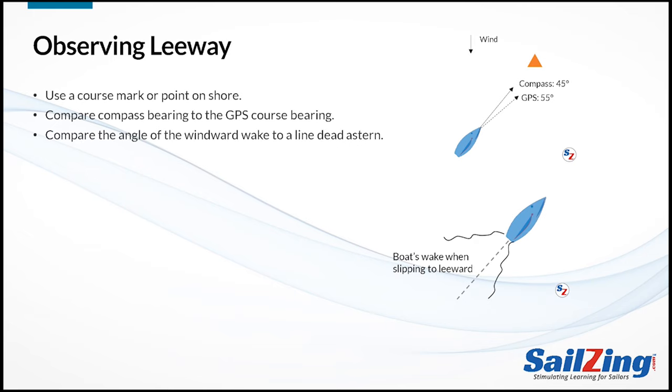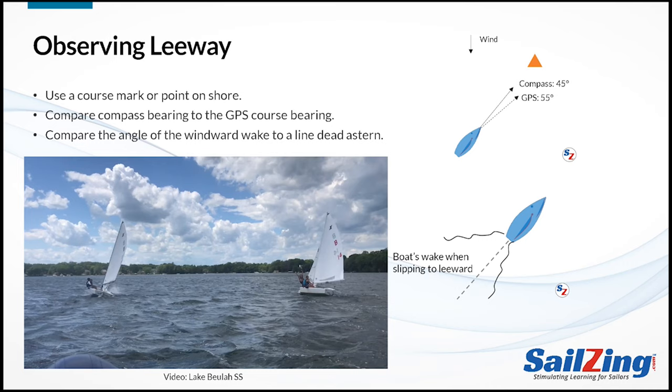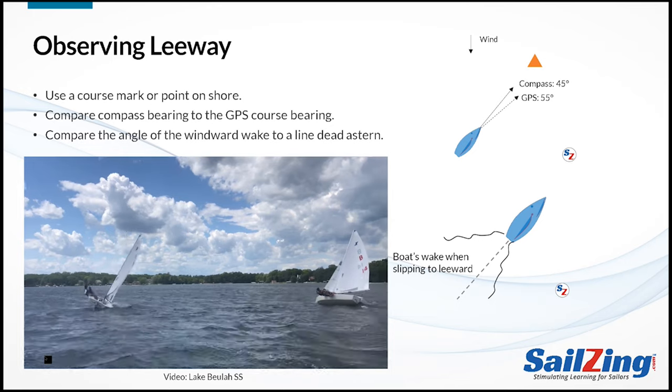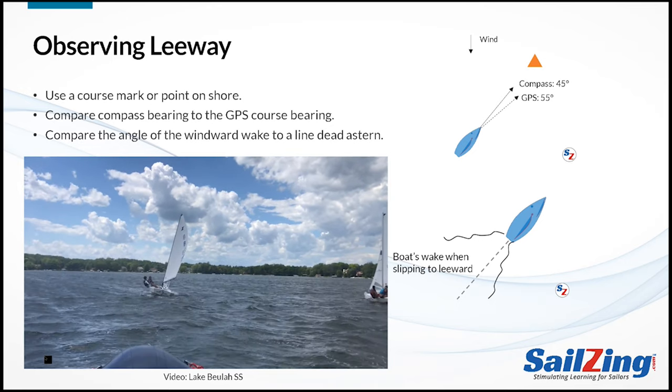If you're making a lot of leeway, you can see it by watching the wake off your stern. As the boat slips to leeward, the windward side wake is at a greater angle to the boat than the leeward side wake. You can see leeway in this video of an X-boat sailing upwind on a puffy day. Watch for indications that the boat is sideslipping, including the shore reference and the boat's wake. Watch what happens when the boat heels up — you can see how much sideslip happens when the boat heels up.